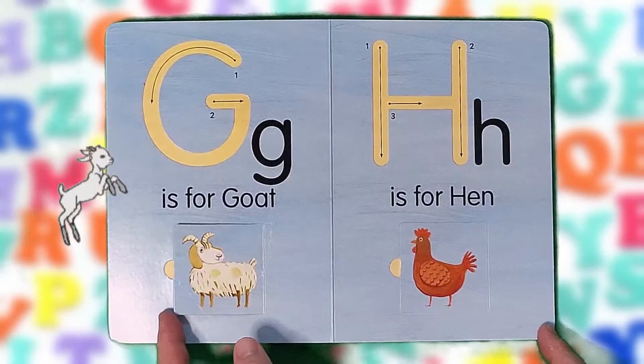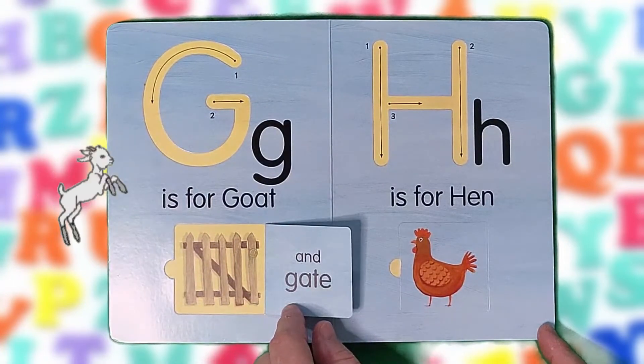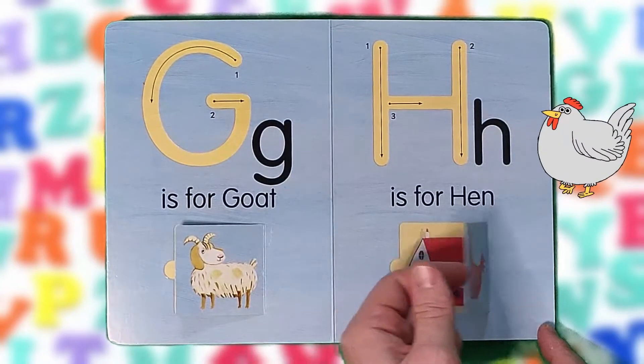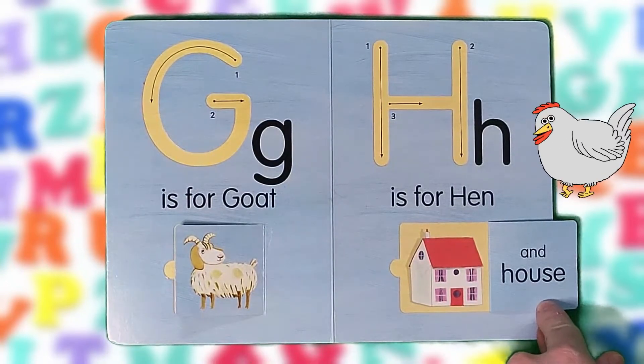G is for goat and gate. G, G, G. H is for hen and house. H, H, H.